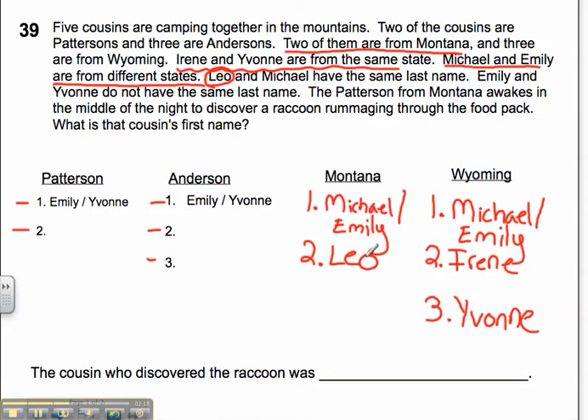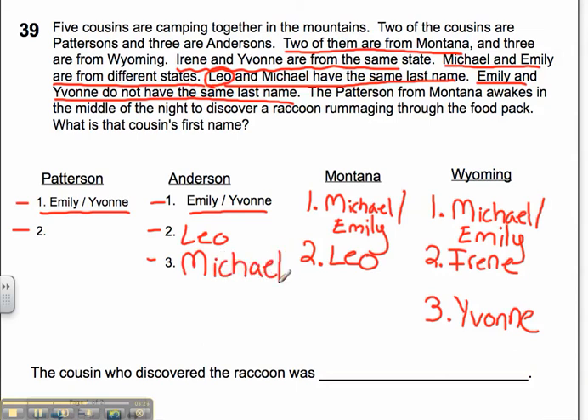Let me look at my next clue: Leo and Michael have the same last name. And Emily and Yvonne do not have the same last name. The problem has set up Emily and Yvonne in both the Pattersons and the Andersons columns, because one has to go in each and I don't know which yet. Going back to the clue that Leo and Michael have the same last name, the only place Leo and Michael will both fit is in the Andersons — that's the only place with two open spots. So I've got Leo and Michael as Andersons, which means my last remaining person is Irene, so I'll put Irene in the Pattersons.